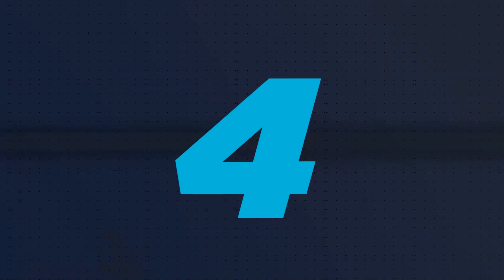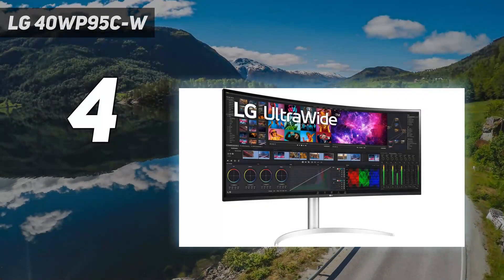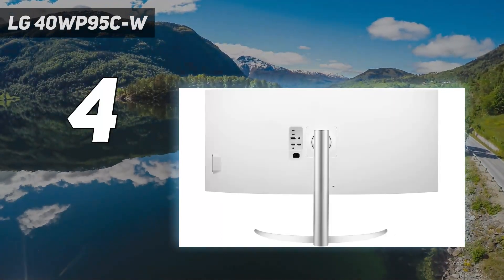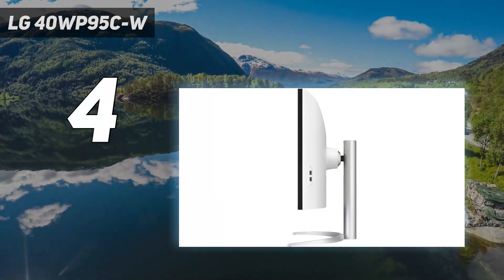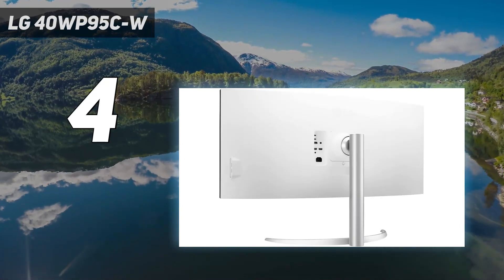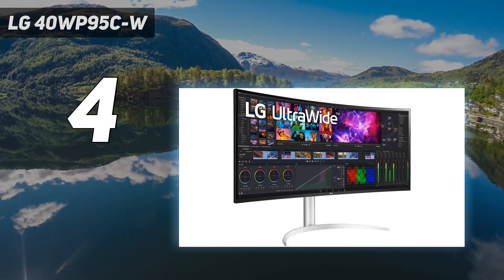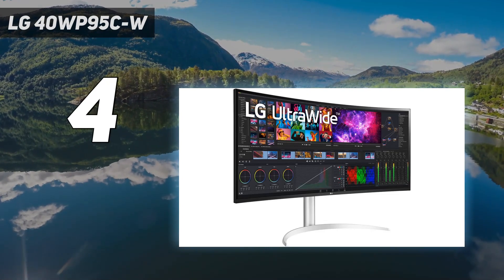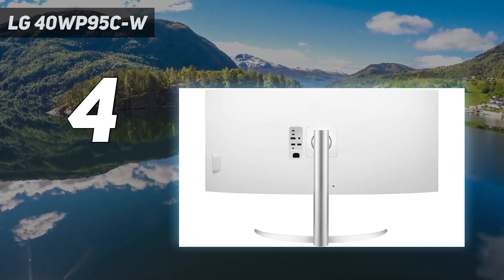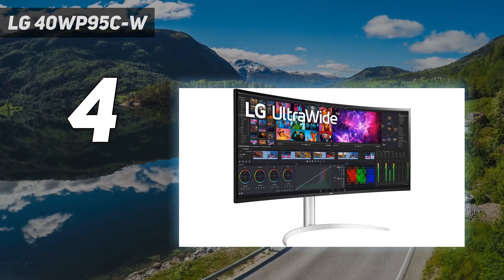Coming in at number 4: the LG 40WP95CW. If you want an ultra-wide monitor mainly for work and productivity, check out the LG 40WP95CW. It's very different from the Samsung Odyssey OLED G9 and the Dell Alienware AW3423DW because it doesn't deliver the same outstanding picture quality without a QD-OLED panel, but that doesn't make much of a difference if you need something for general work use.